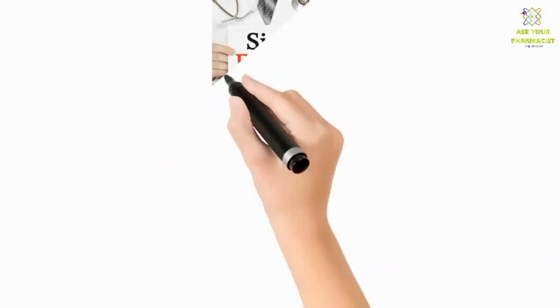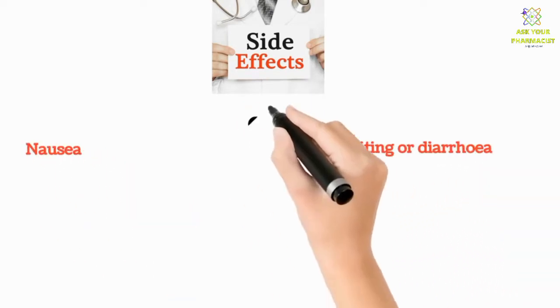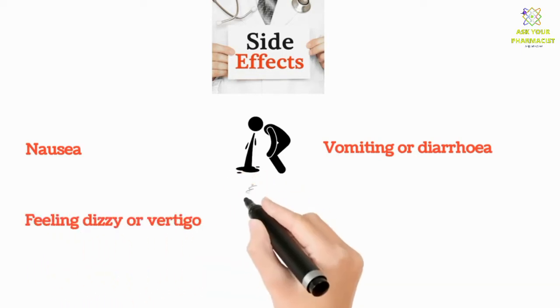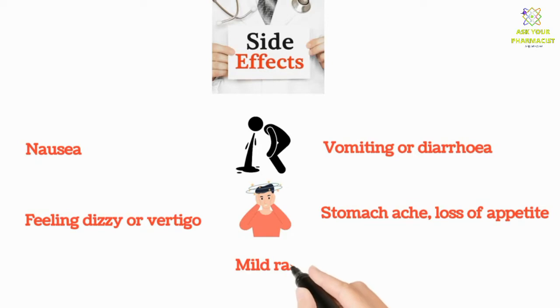There are some side effects which may or may not happen to you. These include nausea, vomiting or diarrhea, feeling dizzy or vertigo, stomach ache, loss of appetite, and mild rash.